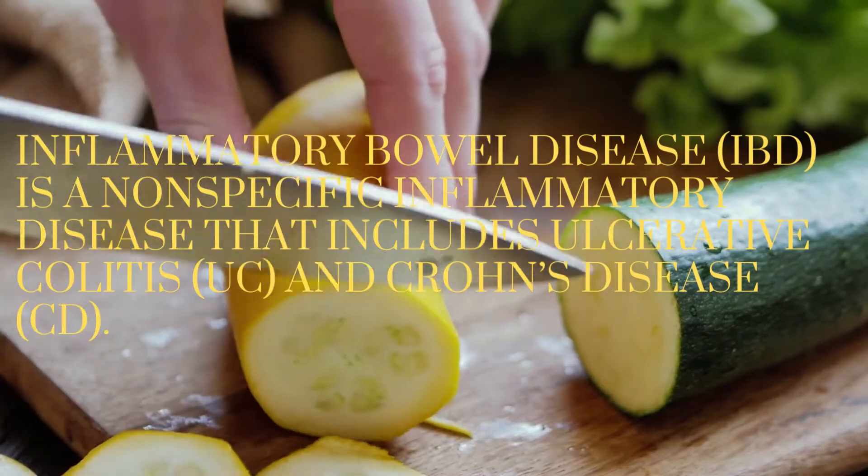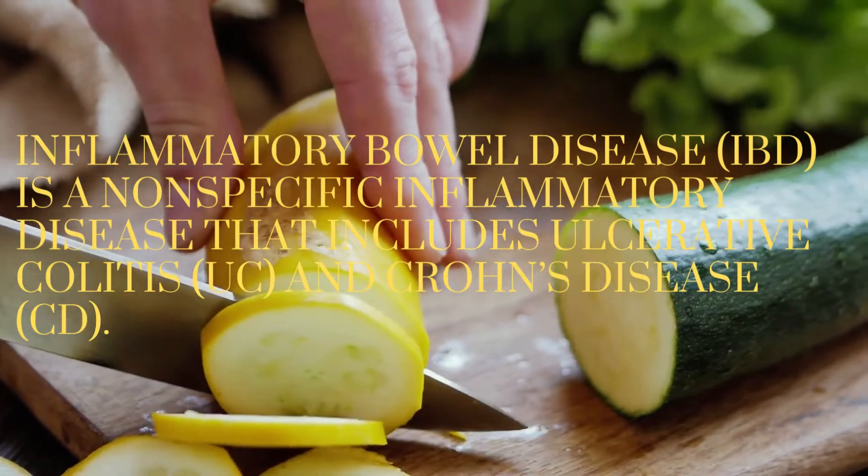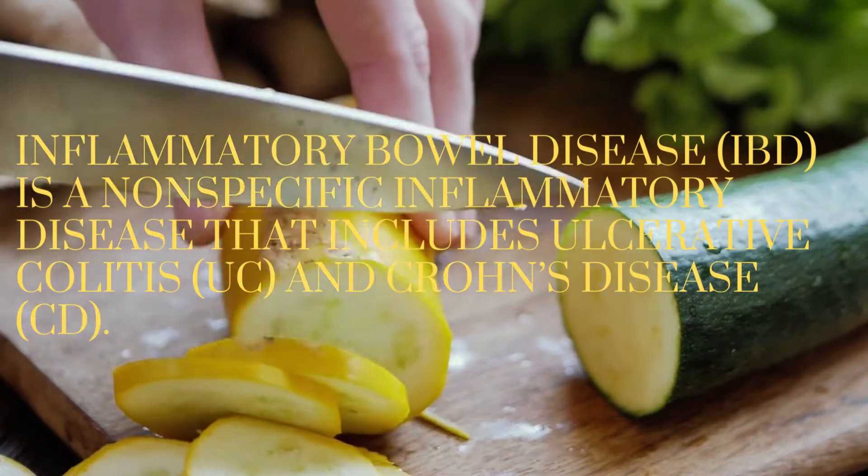Vitamin D is an essential nutrient for the human body, and it not only regulates bone metabolism but also the immune system, the intestinal microbiota and barrier.